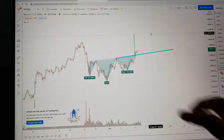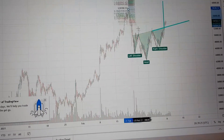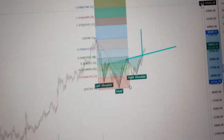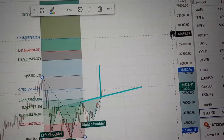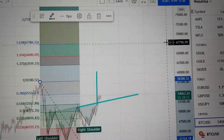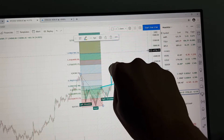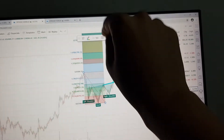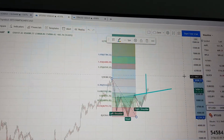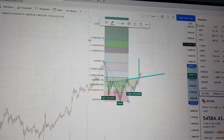Let me give you a longer-term price target based on the Fibonacci retracements. If we take it from the swing high to the swing low and we're looking for the 1.618 level, that would be all the way up at around $67,770. That would be more or less the longer-term price target. But for Bitcoin especially, on the way there we're going to have a lot of resistance because there are a lot of psychological barriers to get through. But if we do end up back at the all-time high, I do think this would be the next price target.